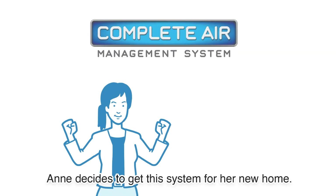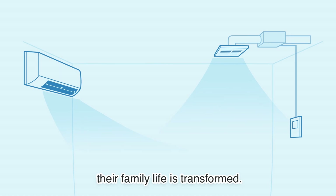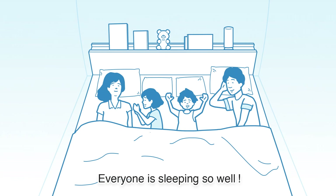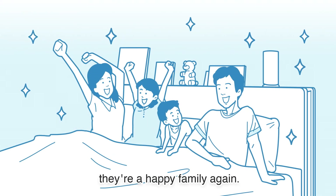Ann decides to get this system for her new home. From the day they move in, their family life is transformed. Everyone is sleeping so well. No more irritation and arguing. They're a happy family again.